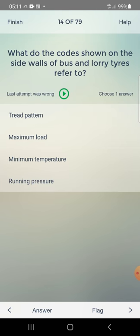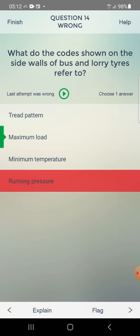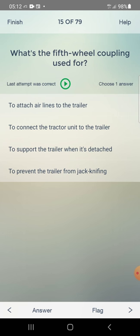What do the codes shown on the side walls of bus and lorry tires refer to? Options: maximum load, minimum temperature, running pressure. Selected running pressure — but correct answer is maximum load.